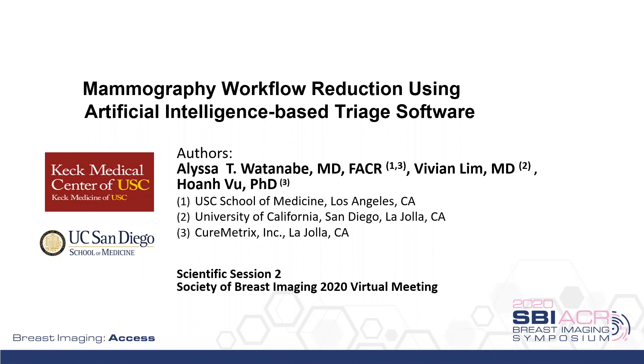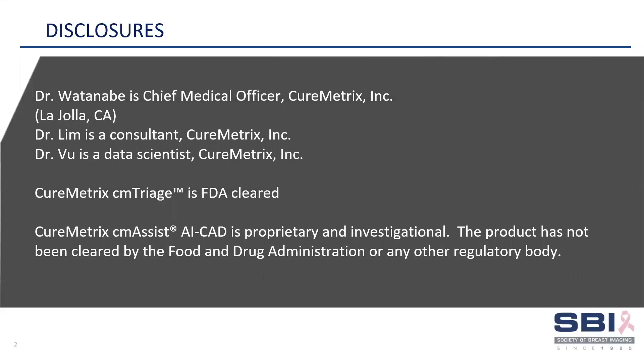It is my pleasure to present my abstract titled, Mammography Workflow Reduction Using AI-Based Triage Software. This is Dr. Alisa Watanabe from the USC Keck School of Medicine. I am the Chief Medical Officer at CureMetrics, which is based in La Jolla, California.